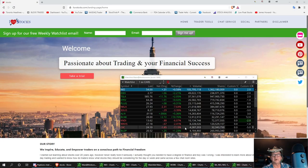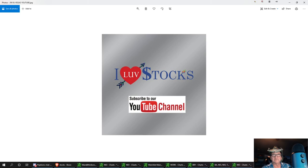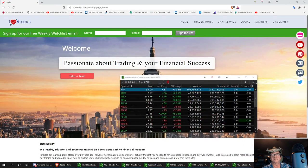Welcome to I Love Stocks. I'm going to go over my EV car watch list that I'll be covering for a period of time until I feel like we're not bullish on them anymore. Please subscribe, hit that like button, and ring that bell for future updates on our YouTube channel.